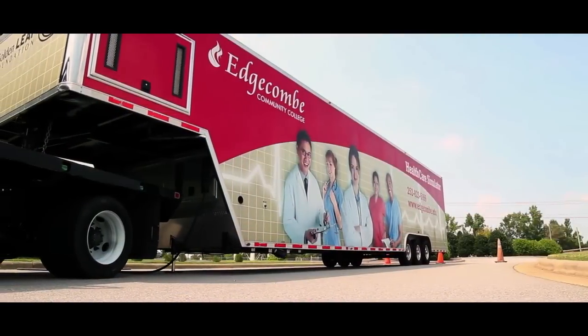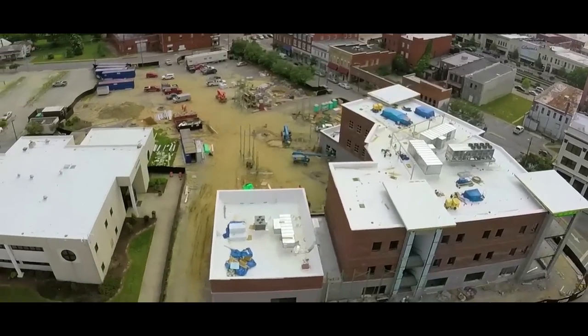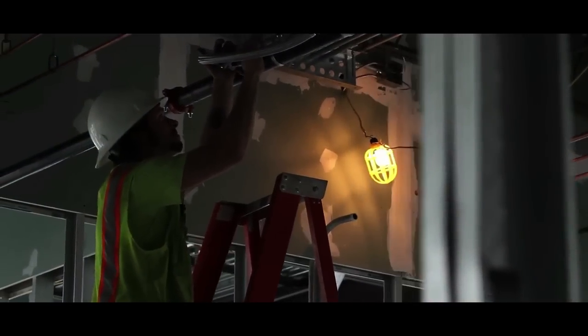This new Health Sciences building will really change everything about how we train here at the college. We have through the community college a simulation mobile unit that's used to some extent, but this is going to be a whole simulation hospital. 20,000 square feet of this facility will be devoted to that simulated environment. Our obligation for our students is to provide state-of-the-art equipment and to keep it up-to-date. It will be very similar to what they're going to see if they go into Vidant Edgecombe Hospital or to Nash General Hospital.